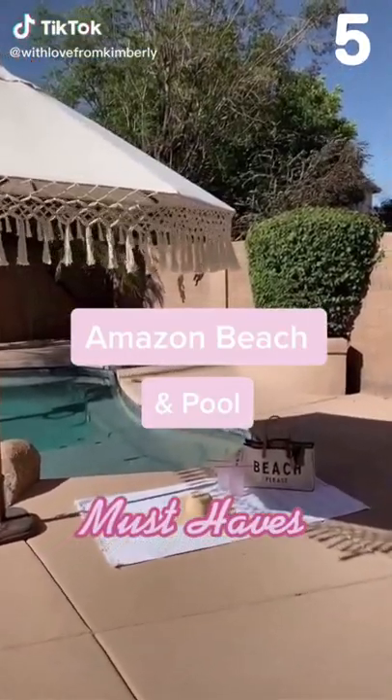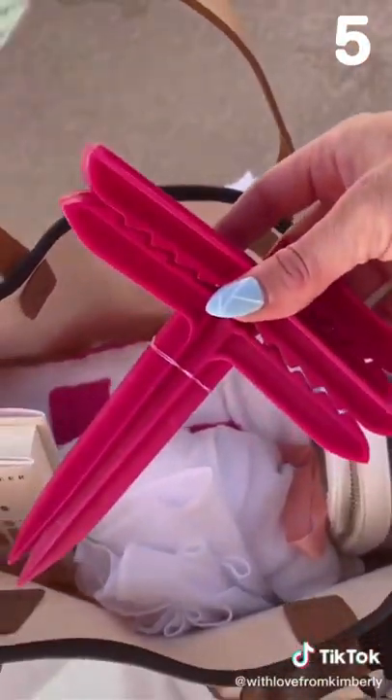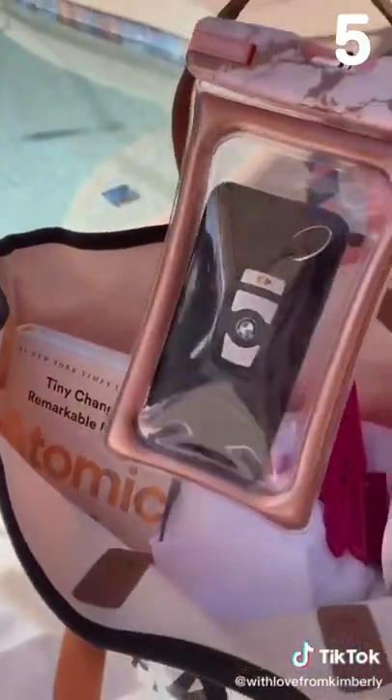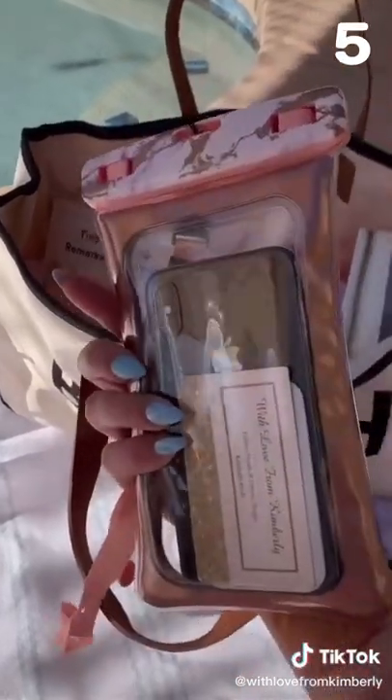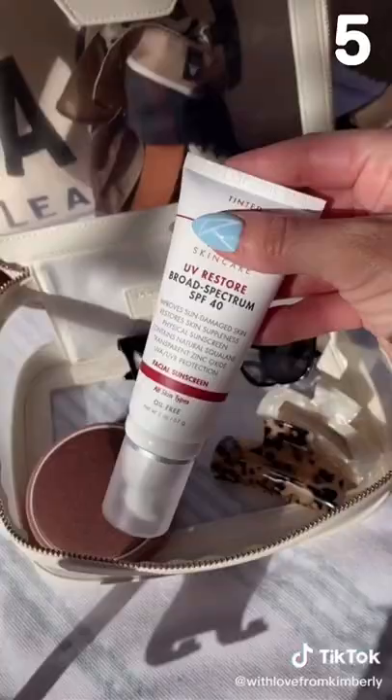Amazon beach and pool must-haves. If you're going to the beach, these towel stakes keep your beach towels in place and they're under $10. This waterproof floating phone case won't sink and it's big enough to hold all of your essentials. This Bluetooth speaker is also waterproof and has a 12-hour playtime.